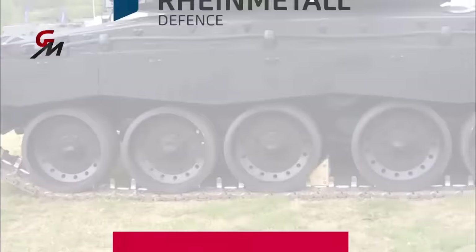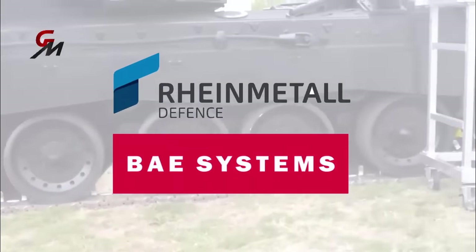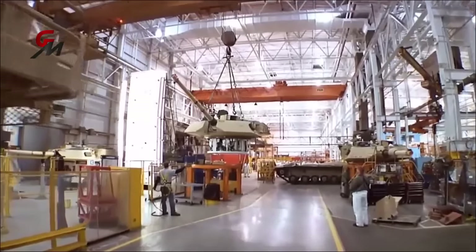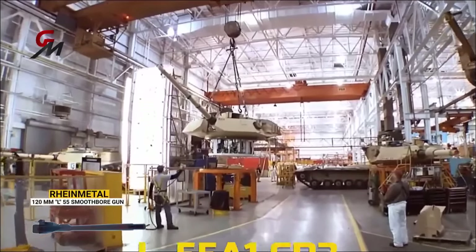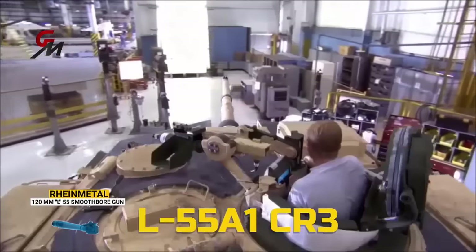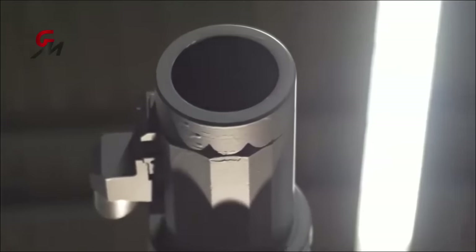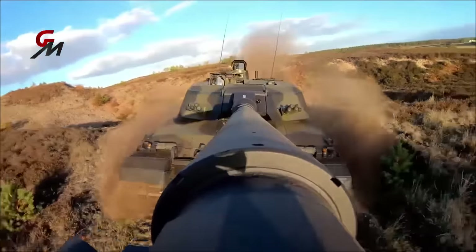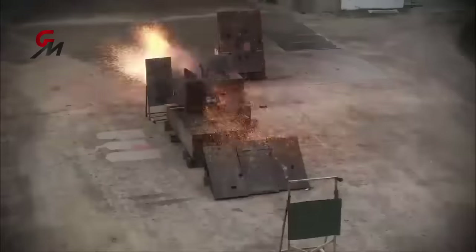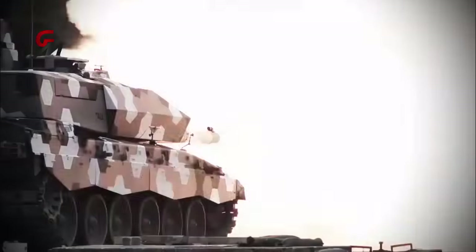The joint endeavor by Rheinmetall and BAE Systems, prominent players in the global defense sector, confirmed that the 120mm L55A1 smoothbore gun, designated L55A1CR3 for its UK-specific version, passed firing assessments. The announcement revealed that the gun's performance evaluations took place in April. The tested guns are now awaiting delivery to Rheinmetall BAE Systems' facility to be incorporated into the digital turrets of the tanks.